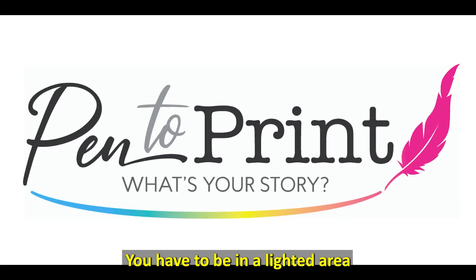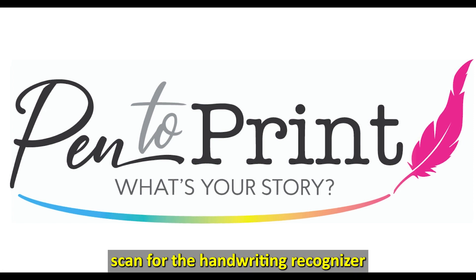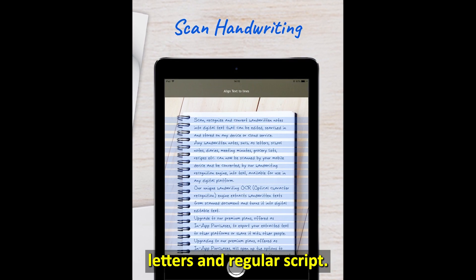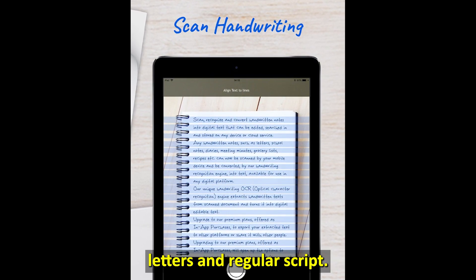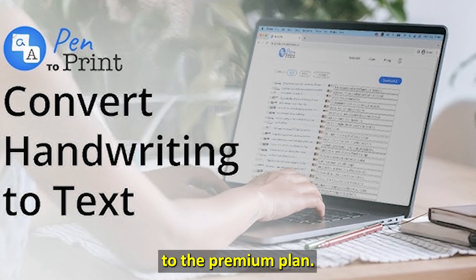You have to be in a lighted area to take a quality scan for the handwriting recognizer to be successful. You can also convert your handwriting into cursive, block letters, and regular script. You can try the free version and choose to upgrade to the premium plan.